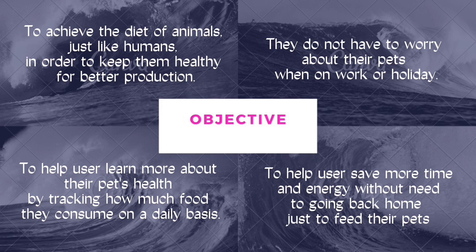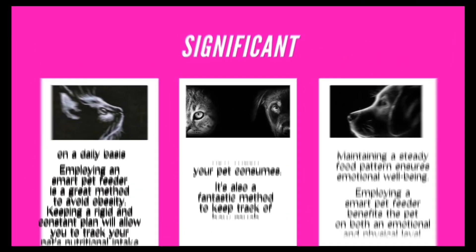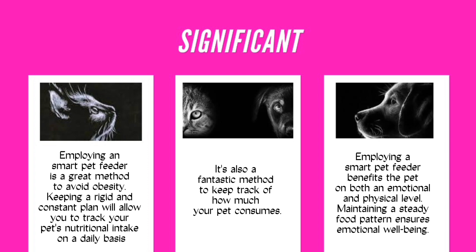Next is the significance. Employing a Smart Pet Feeder is a great method to avoid obesity. Keeping a rigid and constant plan will allow you to track your pet's nutritional intake on a daily basis. It's also a fantastic method to keep track of how much your pet consumes.